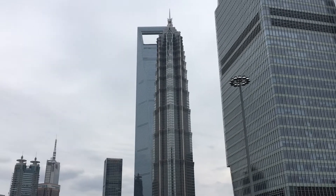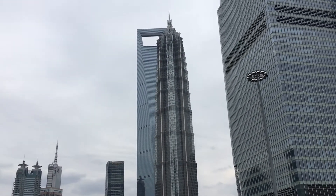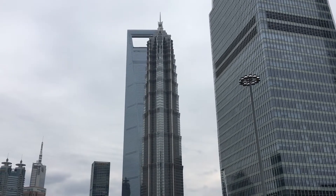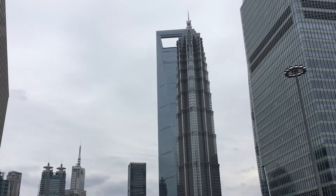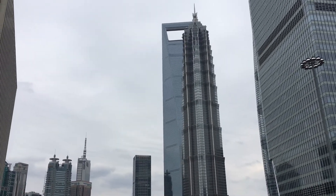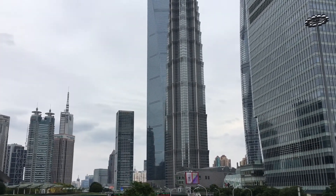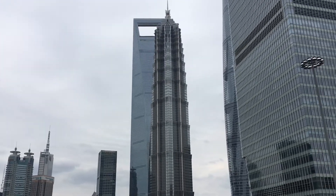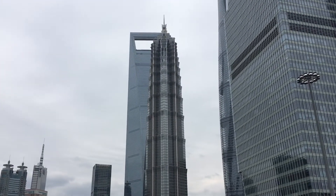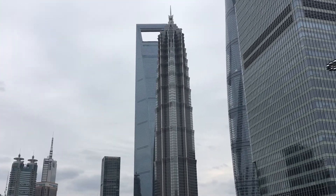These two buildings here — the one in the front, the one that has almost a sort of a crystalline shape, that one's called the Jin Mao Tower. And the one behind it, the one that looks kind of like it has a huge window at the top, is the Shanghai World Financial Center. Each of them was the tallest building in Shanghai when it was completed, but neither is now.